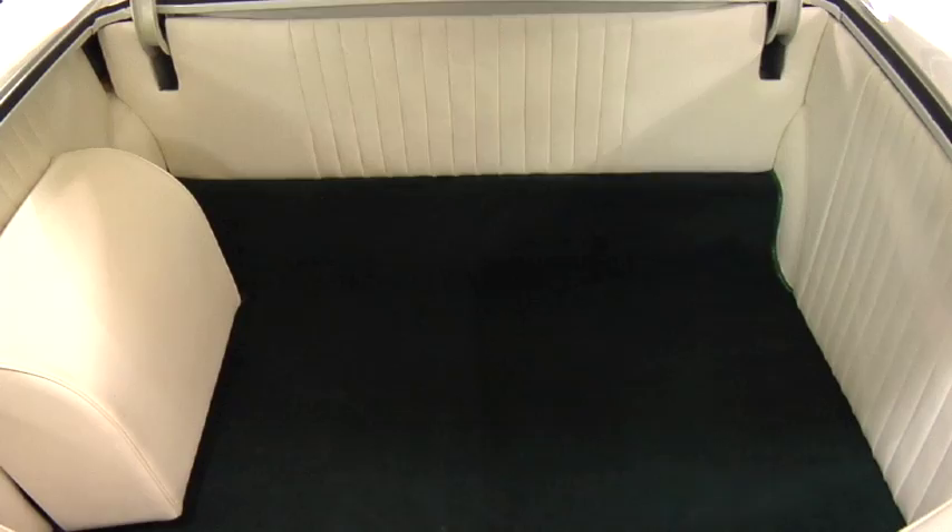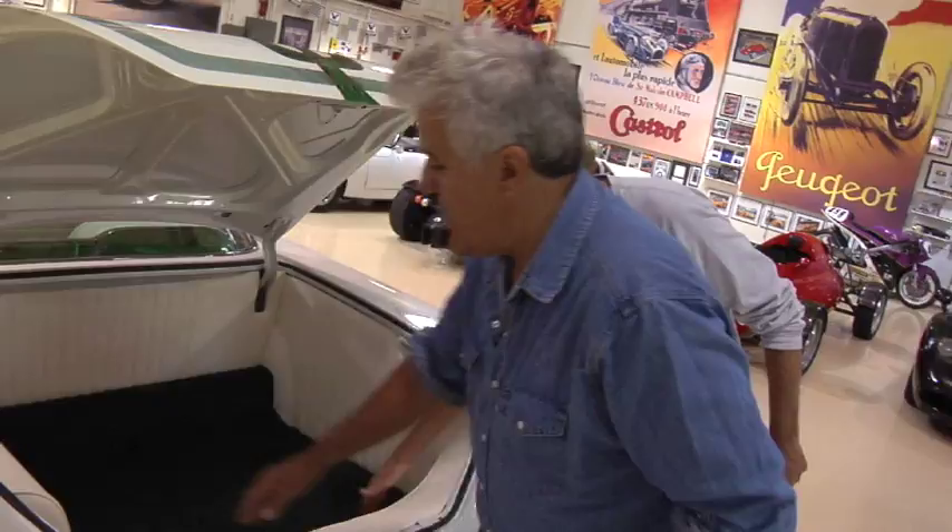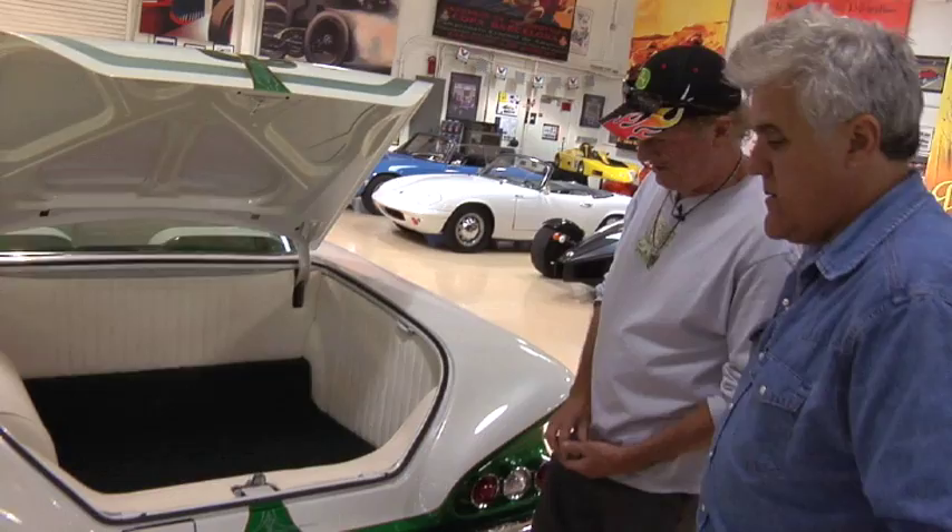Show us the trunk. You're not going to be carrying a lot of cans of oil and jacks and stuff in here, are you? No, you keep it pretty clean. And what's under here? You've got your sound system — that's the battery, and then that's the disc player and all the toys in there.